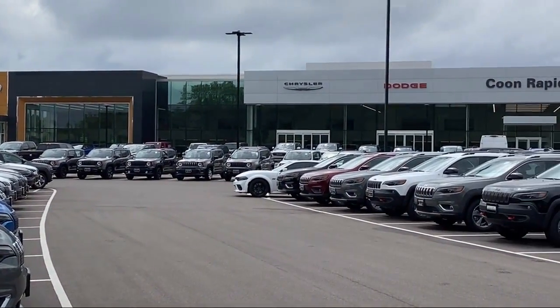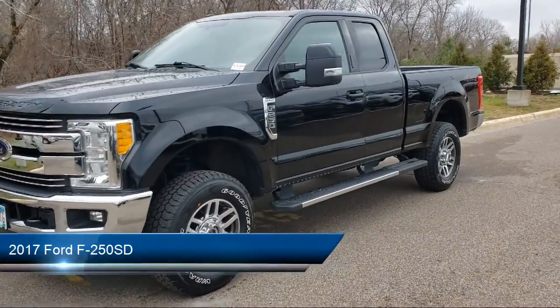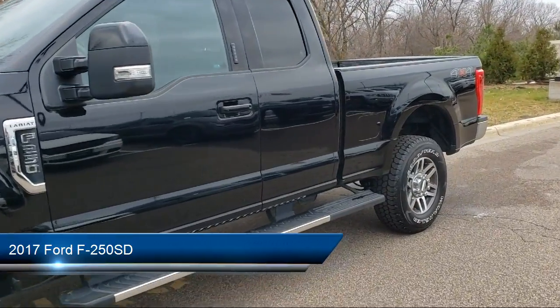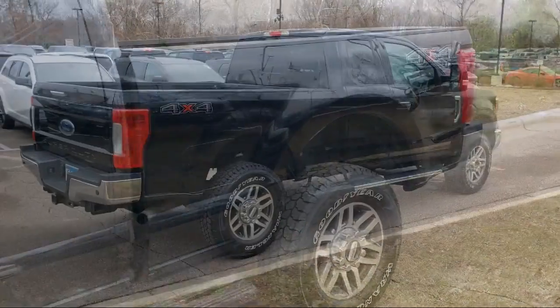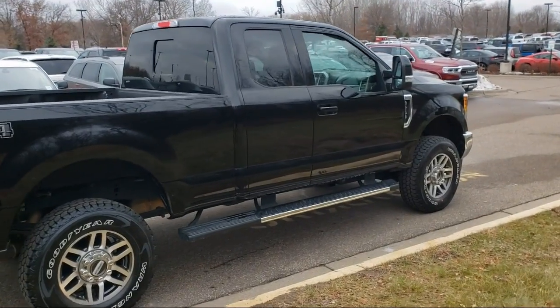Welcome to Kuhn Rapids Chrysler Dodge Jeep Ram. Here's a look at another one of our great vehicles in inventory. It comes equipped with a tow package, air conditioning, traction control, daytime running lights, tilt steering wheel, and has less than 80,000 miles on the odometer.